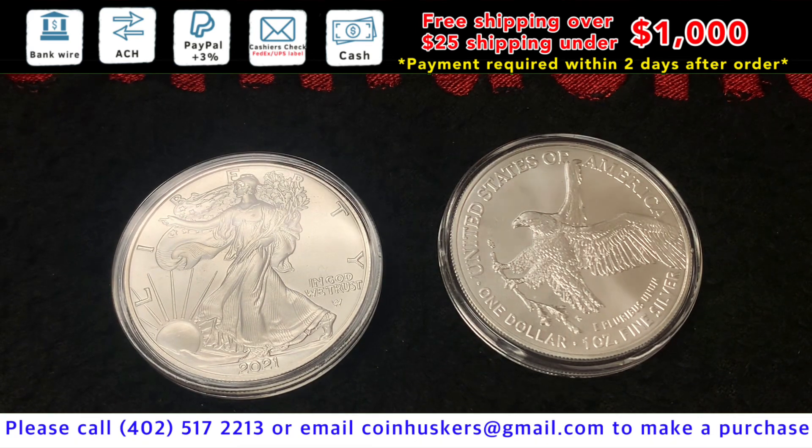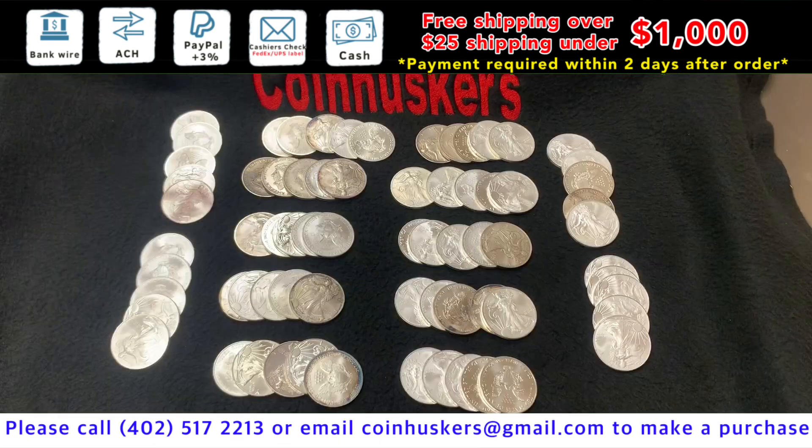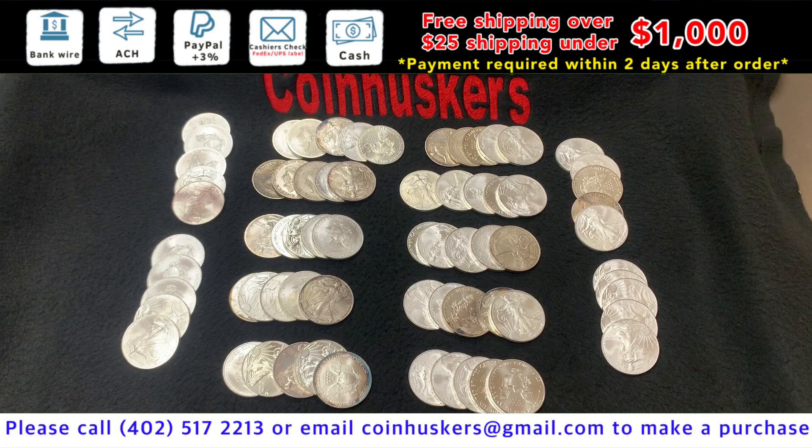Backdate BU Silver American Eagles have $160 left available, at $6.50 over spot. Silver American Eagles that are spotted and tarnished — toned — have $70 available, at $4 over spot.